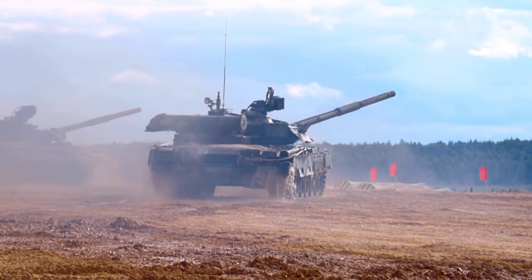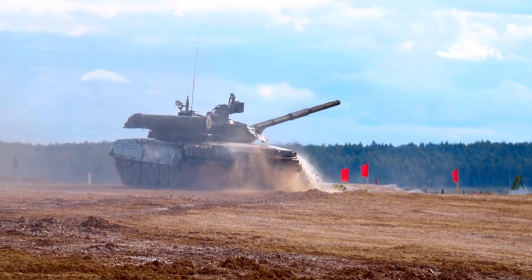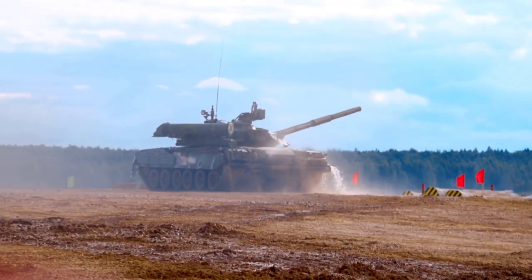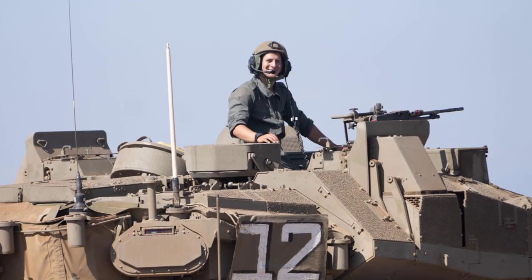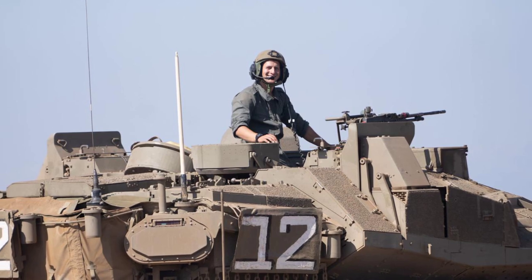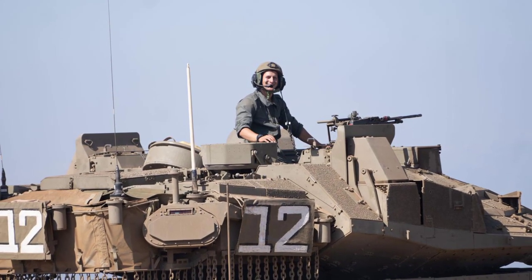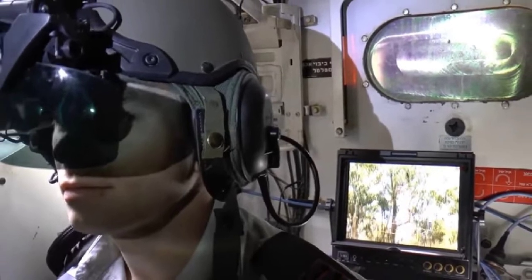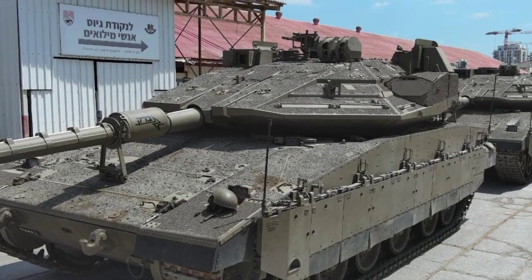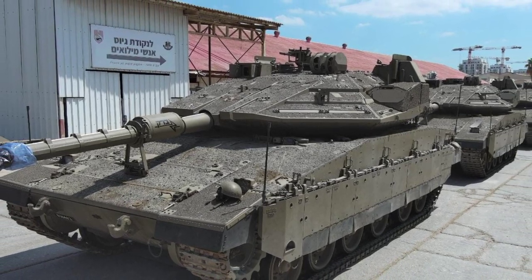However, the Merkava faced a unique challenge on October 7 when Hamas used a small unmanned aerial vehicle, UAV, to target and destroy one. This incident reignited debates on the role of main battle tanks in modern warfare. The ongoing conflict in the Gaza Strip serves as a crucible for testing Israeli army tanks in urban environments, presenting significant challenges due to confined spaces. The IDF's response to anti-tank weapons, especially those employed by Hamas, is closely scrutinized as the conflict unfolds.